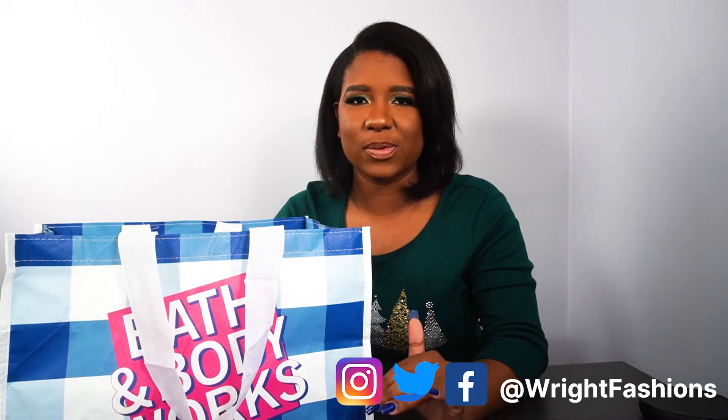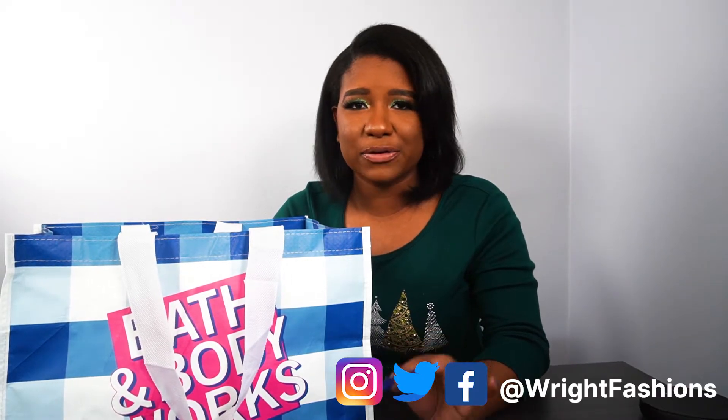Hey guys, my name is Aaliyah Wright and here on this channel I cover all things fashion, travel, scholarship, and some deals. In today's video, we're going to be talking about the candle day at Bath & Body Works — one of my favorite days of the year.